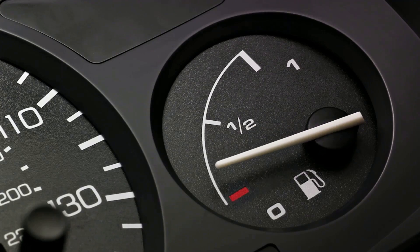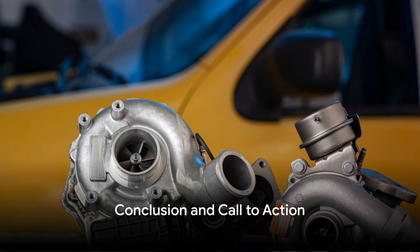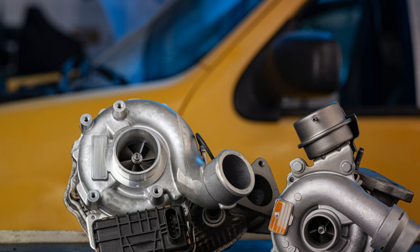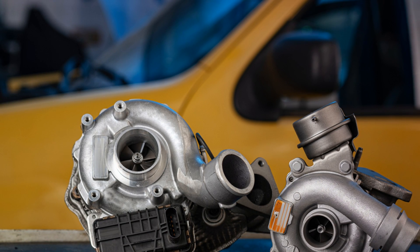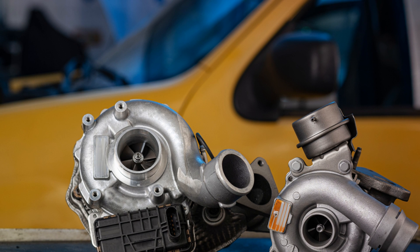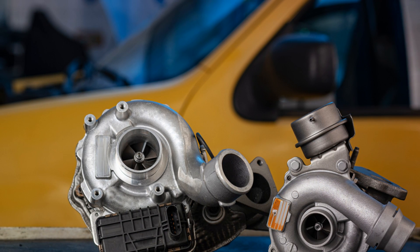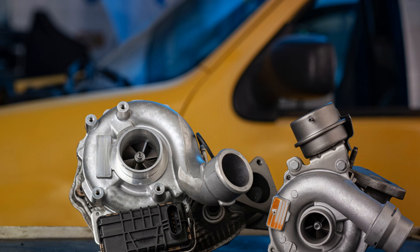These symptoms are telltale signs of a turbocharger on its last legs. In summary, common turbo failure causes are inadequate lubrication, over-revving, oil starvation, contamination, and foreign objects. We've walked through the ins and outs of turbochargers, how they work, and the signs that might indicate yours is on the fritz.